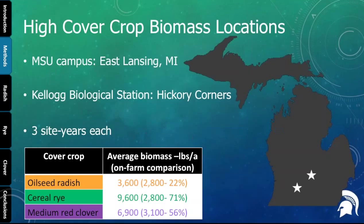Today I'll talk about the really high cover crop biomass locations, which were our Ag Experiment Station sites — one in East Lansing and one at the Kellogg Biological Station in Hickory Corners. At those sites we followed the planting diagram exactly to maximize biomass. We conducted the study for three dry bean growing seasons at each, giving us six site-years altogether. We also had on-farm sites that I'm not going to discuss today; those usually had much lower biomass production, partly due to planting time and different management practices.